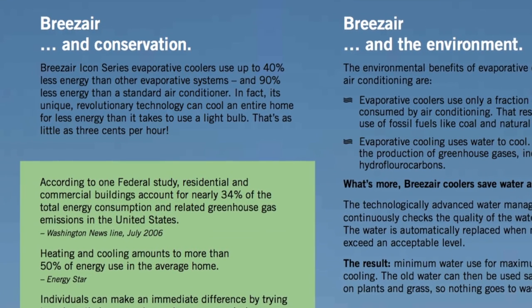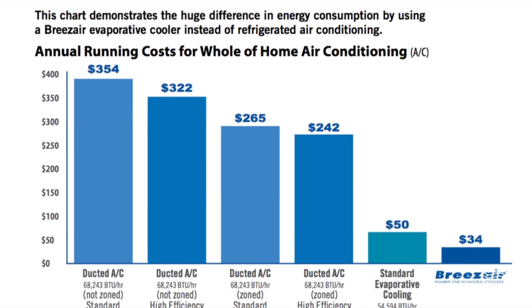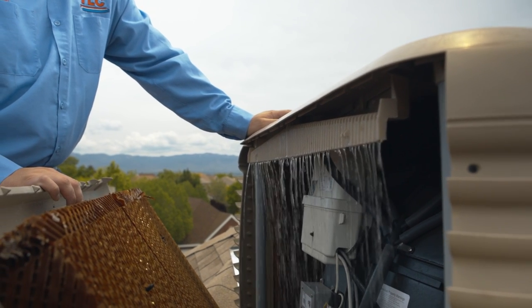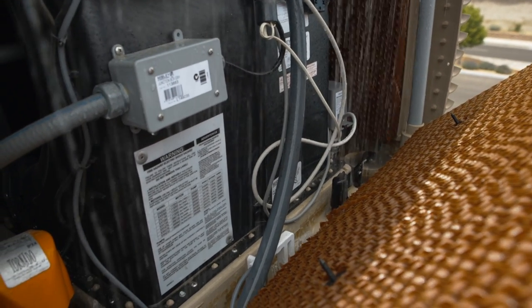Breeze Air uses up to 90% less electricity than refrigerated air units and up to 40% less electricity than conventional standard swamp coolers. More importantly, Breeze Air coolers offer greater cooling temperatures than any other type of evaporative cooler, sometimes as high as 40 degrees cooler.